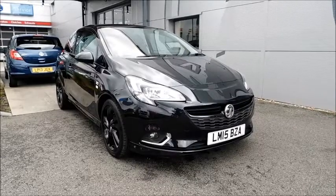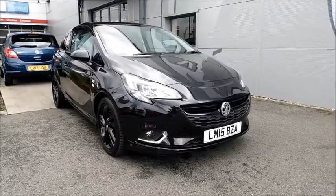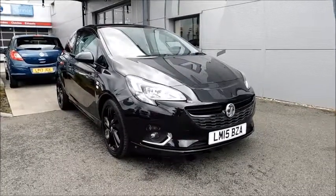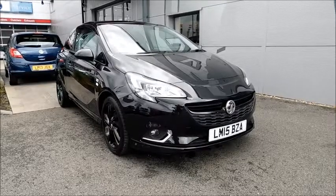Welcome to now Vauxhall. Here today with a Vauxhall Corsa limited edition with a 1 litre turbo petrol engine, fitted with three doors and a manual transmission, finished in black and registered in April 2015, as you can see it is on a 15 plate.